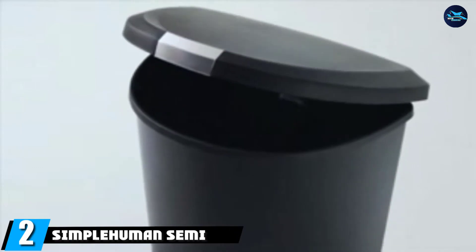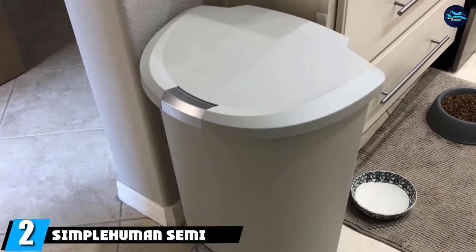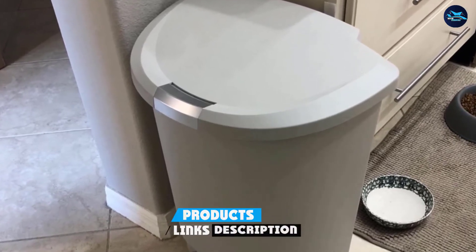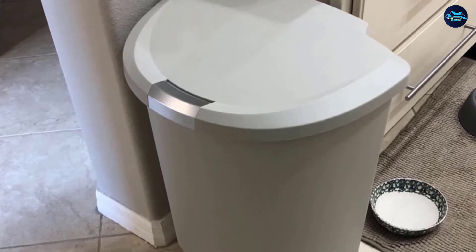Moving on to number two, we have the Simplehuman Semi-Round Step. This is another highly recommended Simplehuman model with a foot pedal operation. It comes in a subtle and understated shade of black, which makes it ideal for those who aren't fans of the ever-popular chrome shades.